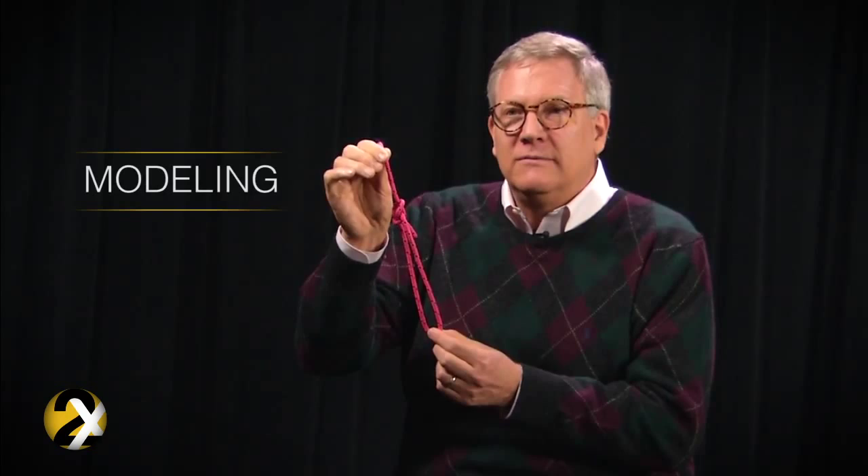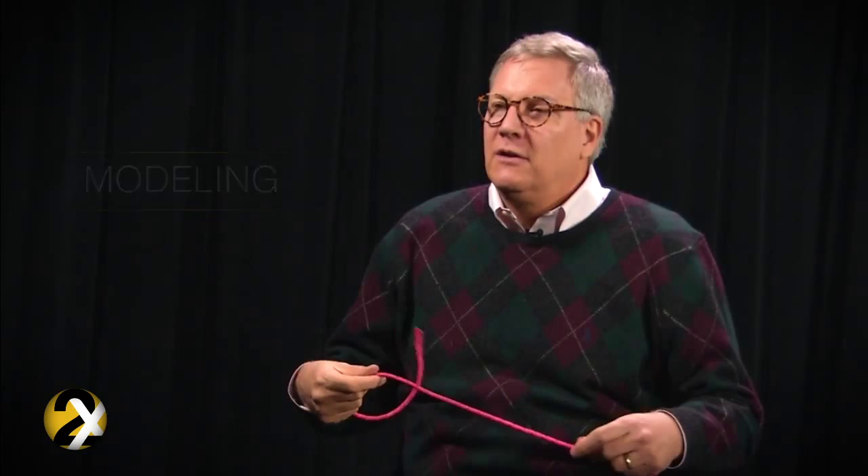To understand the importance of task structure, think about the example of tying a bowline knot. What typically happens in classrooms is a teacher will tie the knot, introduce fractions or whatever topic, and then ask the students to replicate it — they model the knot tying.